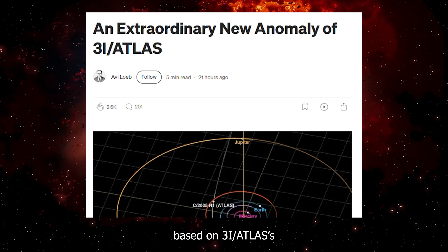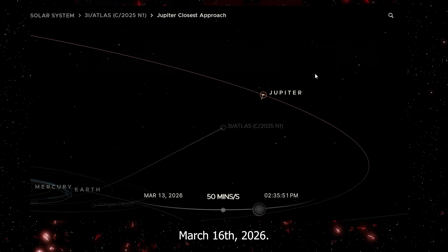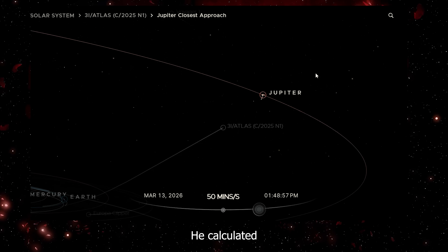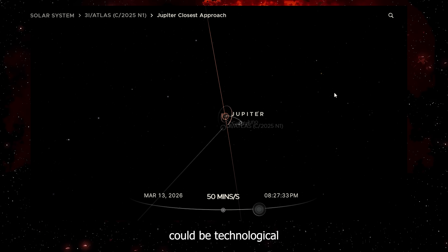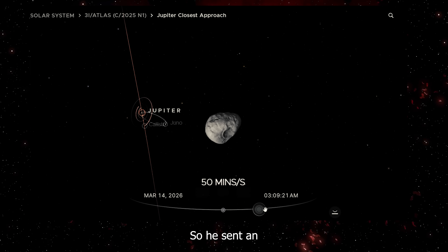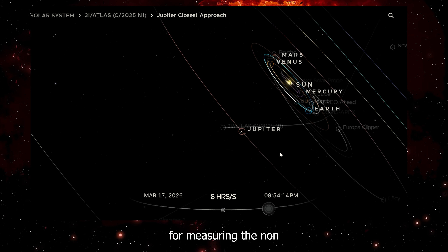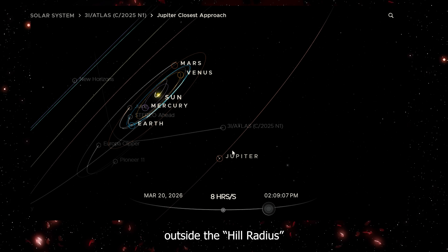A few days ago, based on 3i Atlas's non-gravitational acceleration, Loeb calculated where 3i Atlas will be on March 16, 2026. The distance matched with Jupiter's hill radius — basically the gravitational sweet spot around Jupiter where objects can orbit without being pulled by the sun's gravity. He calculated the probability of hitting that spot randomly is about 1 in 25,000. Loeb's theory is that if this object is technological, then reaching Jupiter's hill radius is exactly where you would want to release satellites. So he sent an email to NASA's Jet Propulsion Laboratory pointing this out, but got no response. Then within a couple of days, NASA changed the numbers on their website — they switched their physics model for measuring the non-gravitational acceleration and cut the acceleration by 83%. NASA is now saying 3i Atlas will pass Jupiter outside the hill radius.